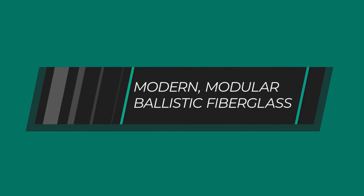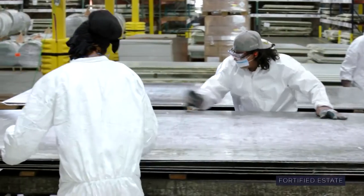With our modular high-tech ballistic panels, you can turn even an existing room in your home or building easily into a discrete fortress.